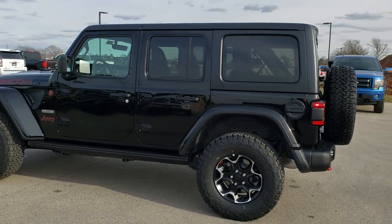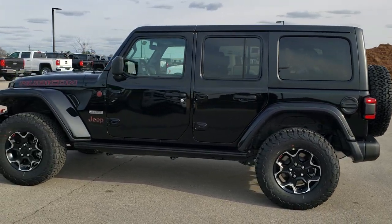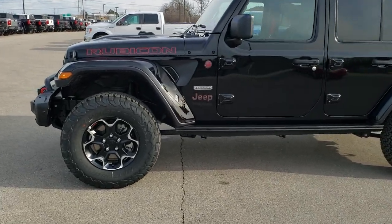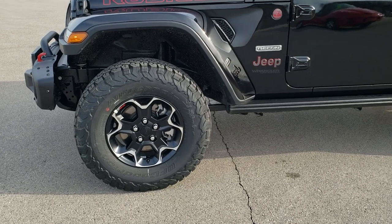We're going to do a walk around here and then we're going to get up close and check out all the options on this particular Jeep. If you want to check out all the photos on this vehicle, in the upper right hand part of your screen is a link right to our website, so click that and check us out there.